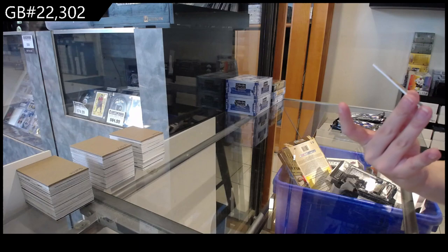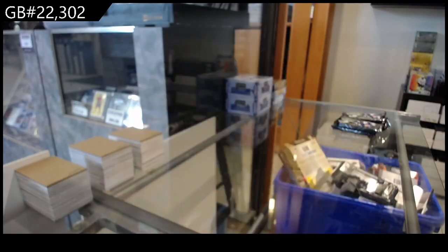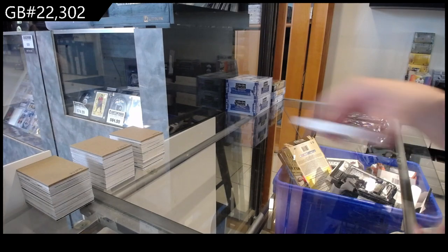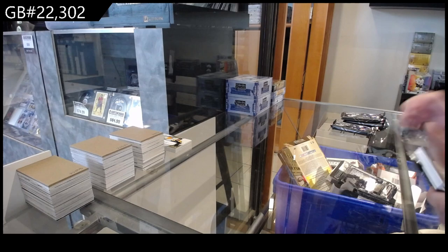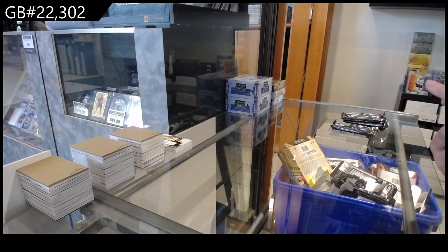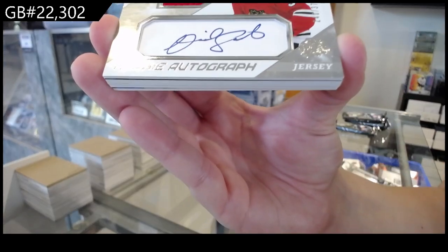And we have number 299, Coral Vimalca, base for Arizona. We have a rookie Jersey Autograph, number 375 for Chicago of David Gust.